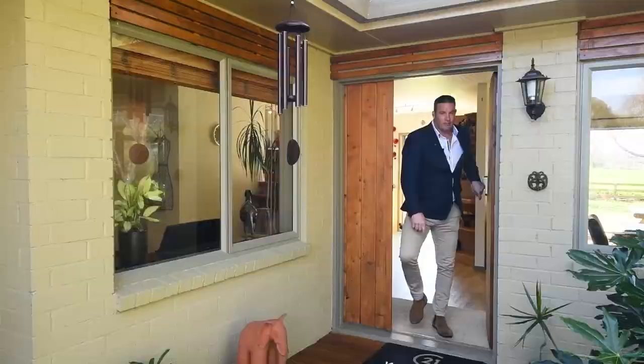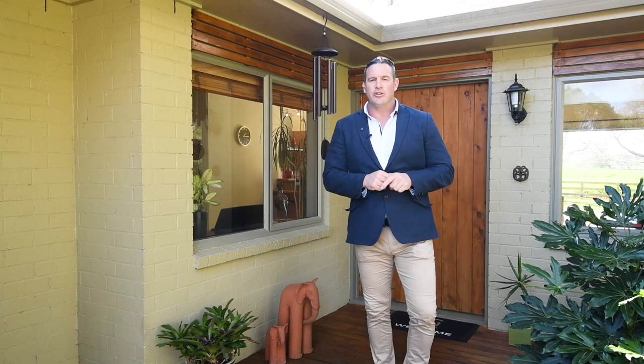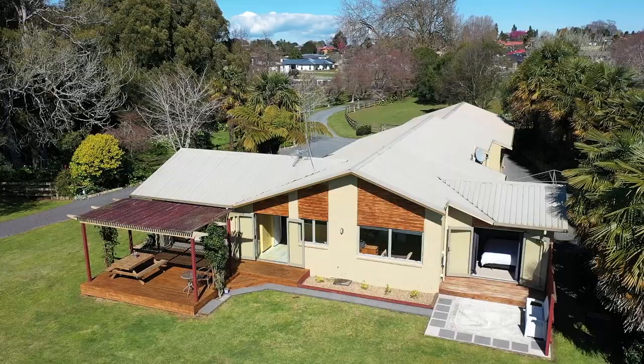Be quick to secure this sensational property — an inspection will only truly show how wonderful this property is. If you wish to live the lifestyle dream, call me or Rebecca Fraser to book an appointment. Thank you.